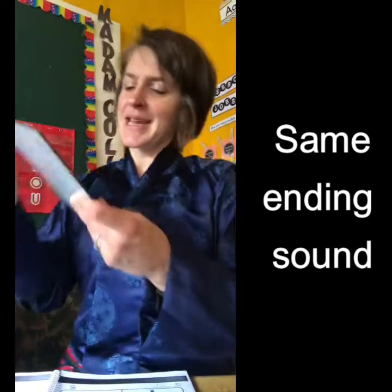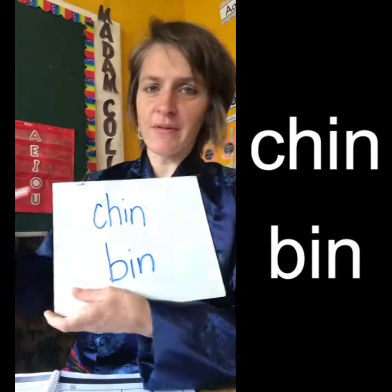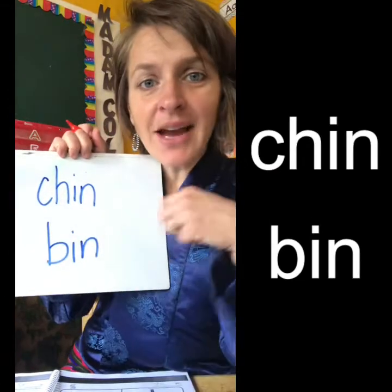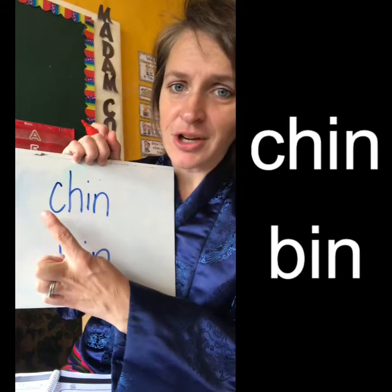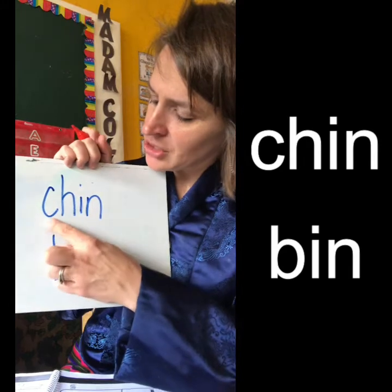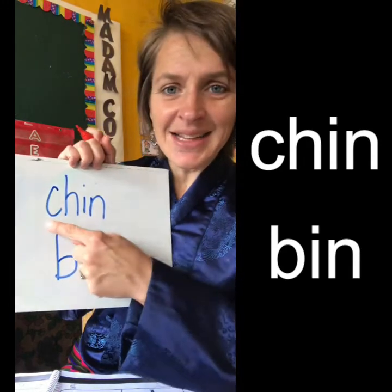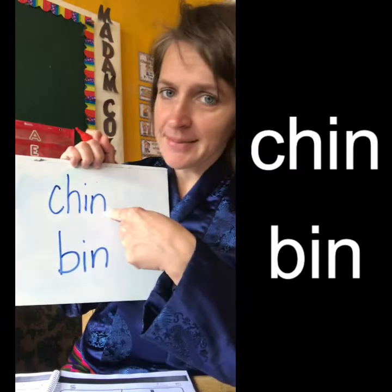I have an example right here. We've learned in the last couple of weeks about digraphs — digraphs are when two letters make one sound. So there's a digraph right here: ch, ch, in — chin. This is your chin.